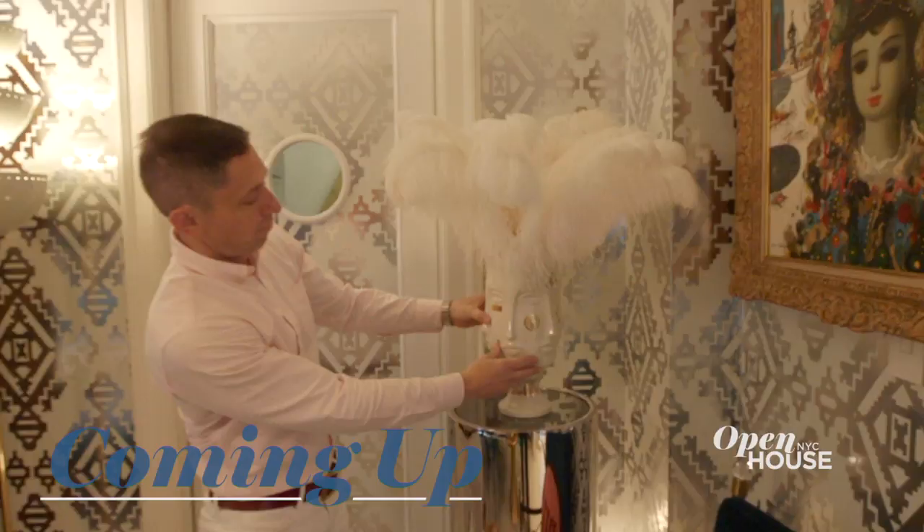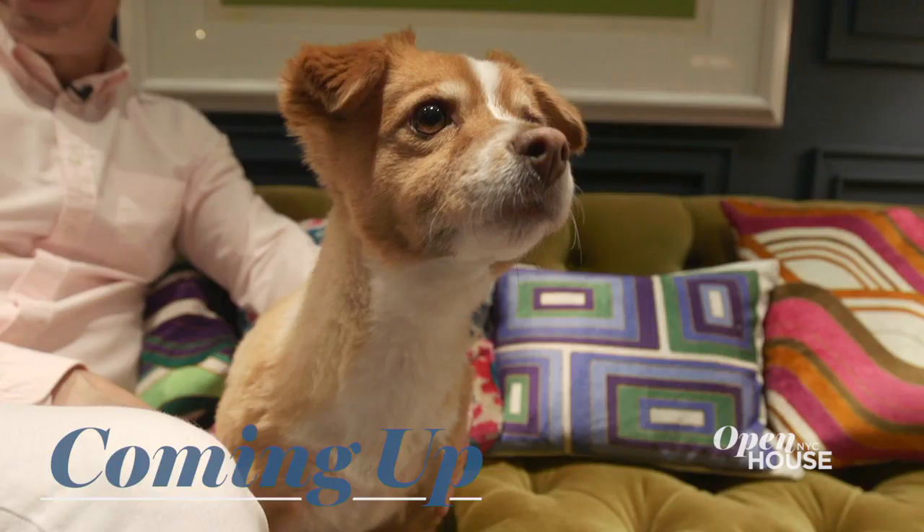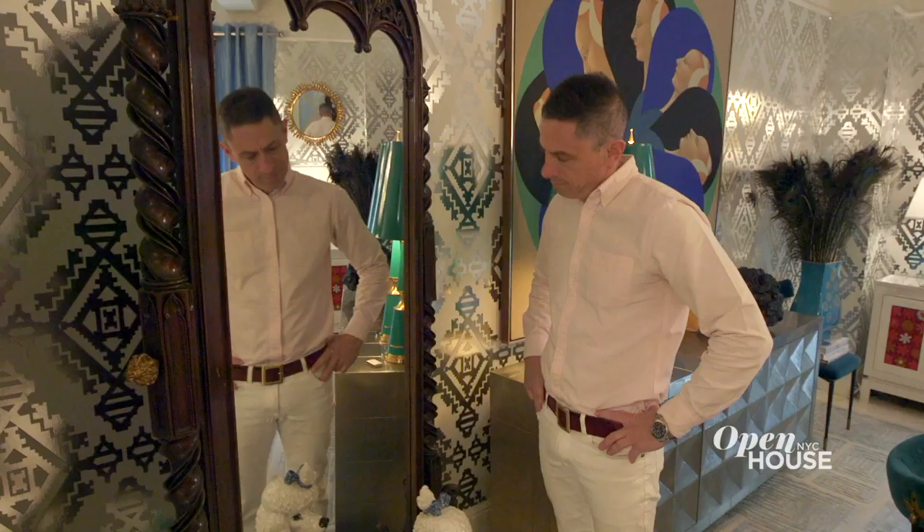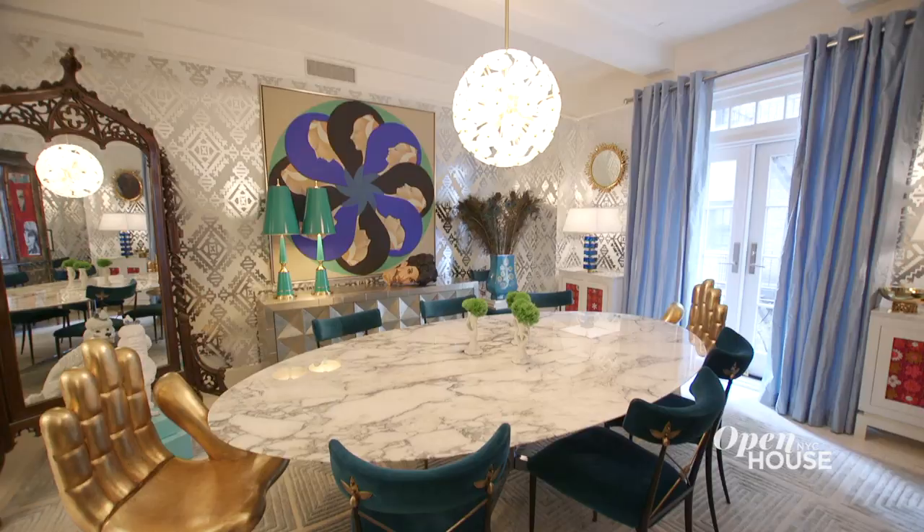Coming up just after the break, more with Jonathan. We'll be right back. Welcome back everyone — let's rejoin Jonathan Adler for more in his Greenwich Village abode.